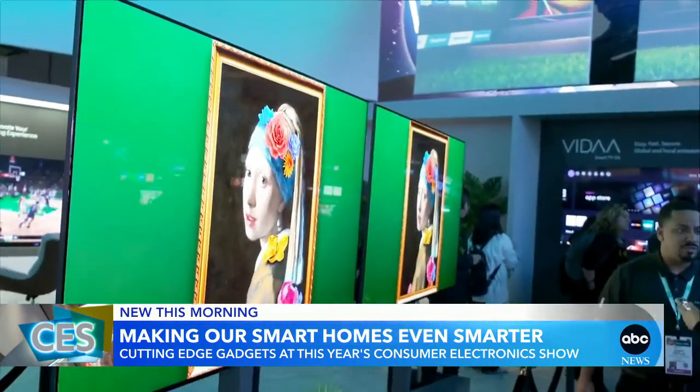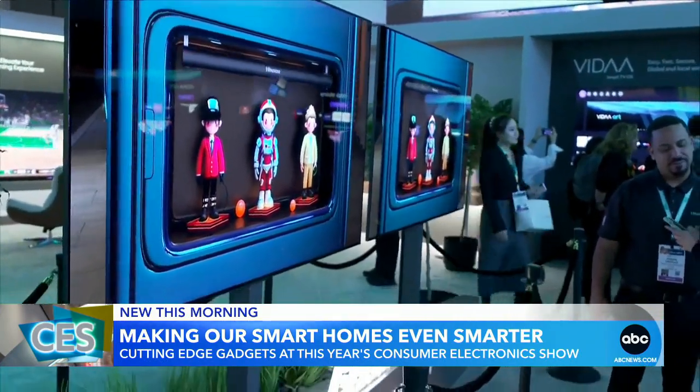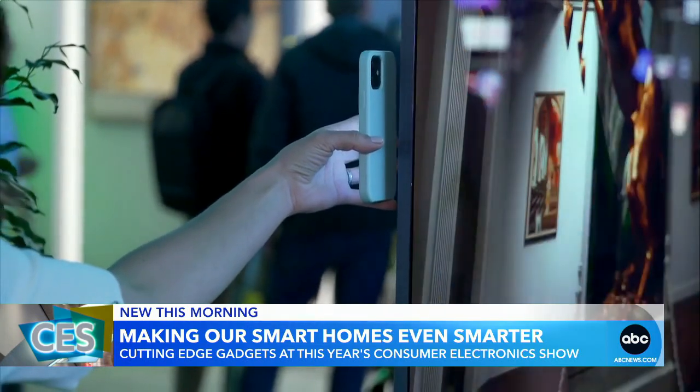And when it comes to TVs, the thinner and wider, the better. Like this sleek Hisense monitor. If you were to take four of your standard size poker chips and stack them up, that's about how thin this television is.